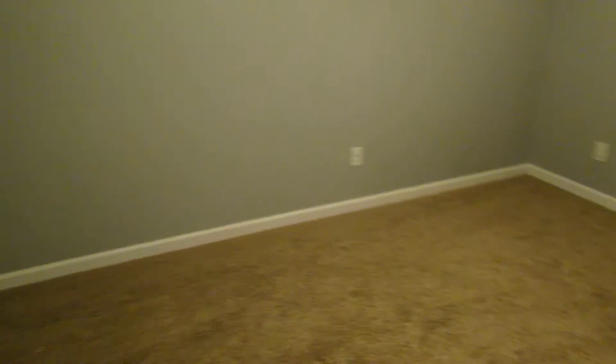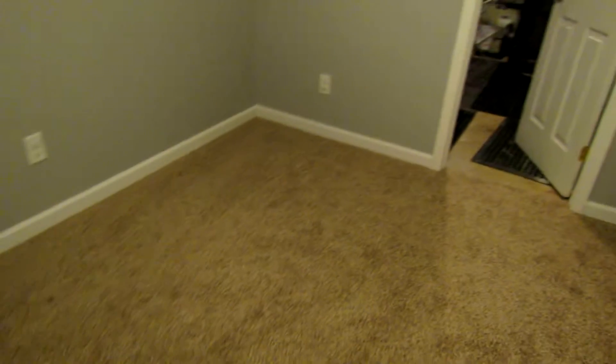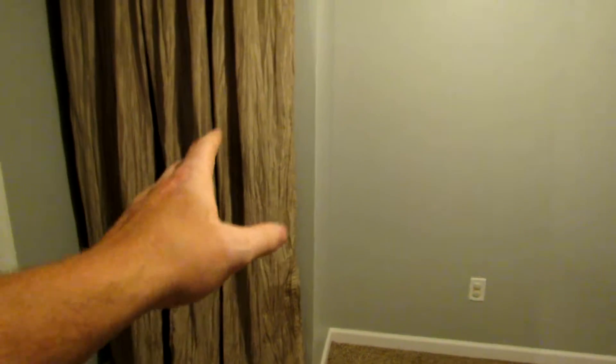This is brand new carpet — we might be one of the first people to even walk on it. We do have a closet here that kind of doubles as storage, going all the way back and underneath the stairs as well. So a massive closet.